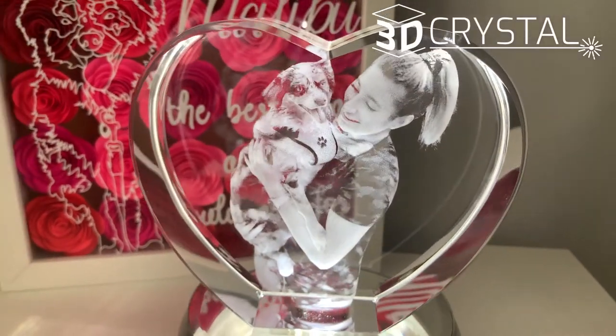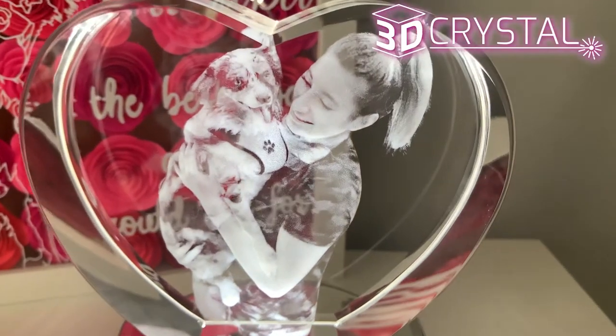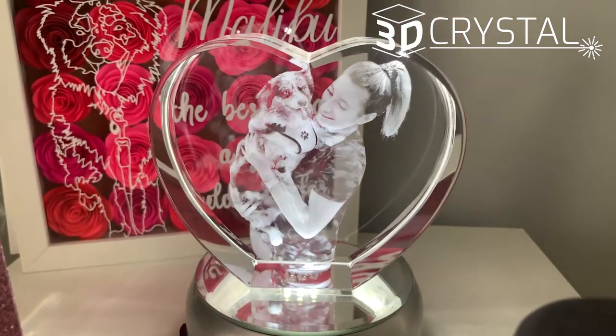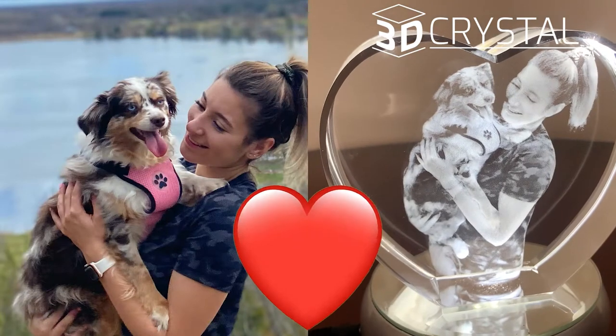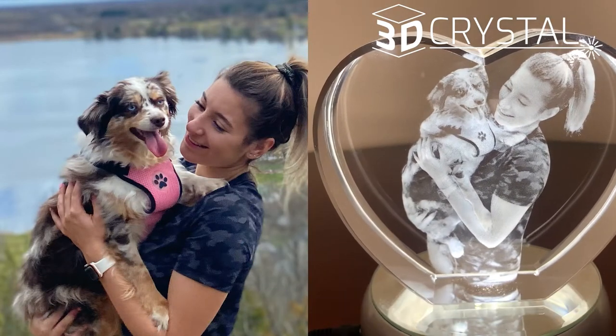Hey guys, I had to make this video because of how impressed I was with the crystal heart I ordered from 3dcrystal.com. I got it for my girlfriend as a memorial gift after her doggy and best friend passed away. Malibu is a special dog who will always be in her heart. The image is very clear and beautiful, it really brings it to life.